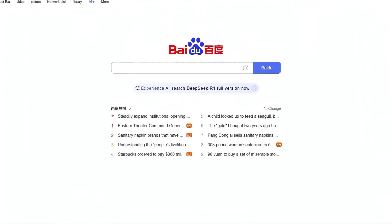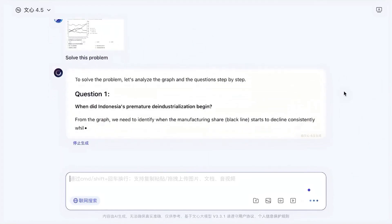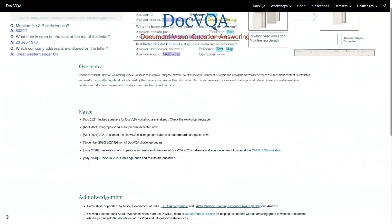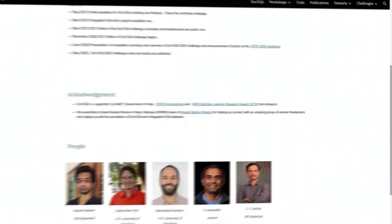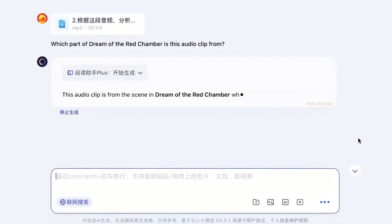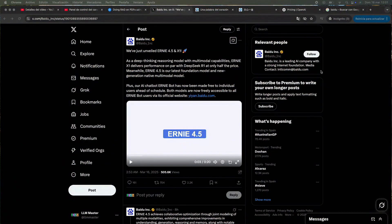Here's the part that's really cool — they made these models totally free. You don't have to pay anything to use them. This is a huge deal because AI tools like these are usually super expensive and only big companies can afford them. But Baidu is shaking things up by offering these powerful tools to everyone for free, creating a lot of buzz.